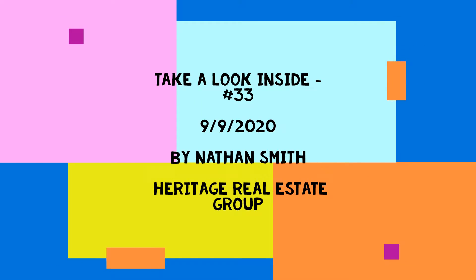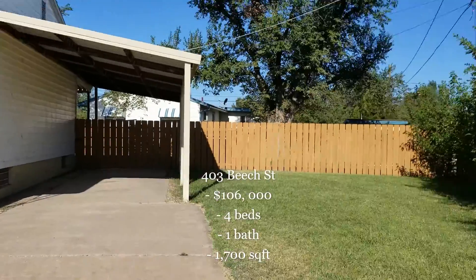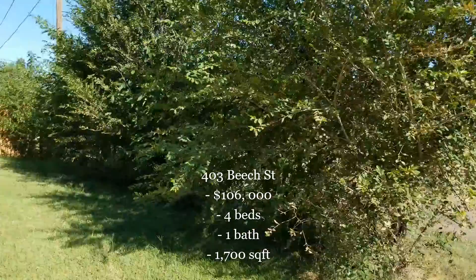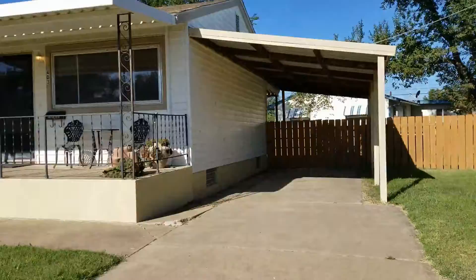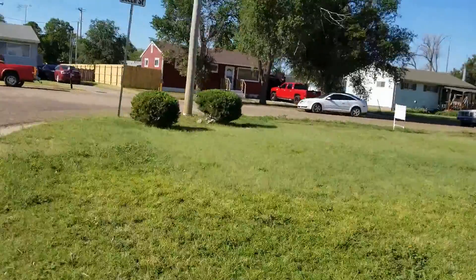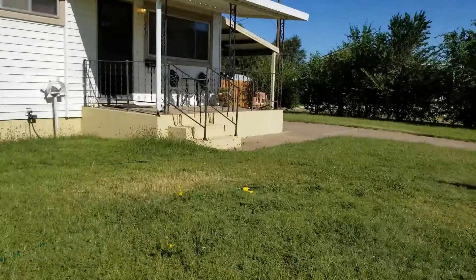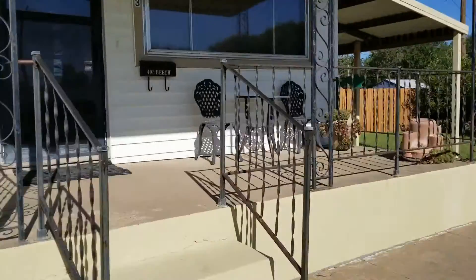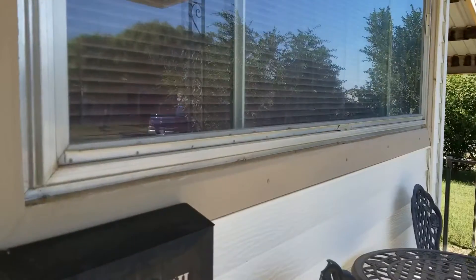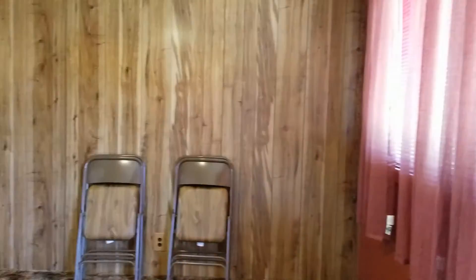We're going to be looking at 403 Beach — four beds, one bath, 1,700 square feet. It's about a hundred thousand dollar home, and it's a one-owner home. You can see it's got a really big clean lot, good grass, a front porch, and a carport to the side. This home has been really well taken care of.